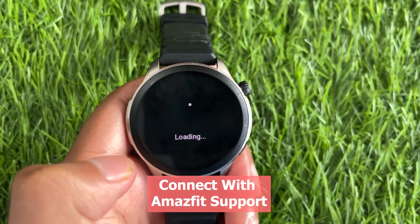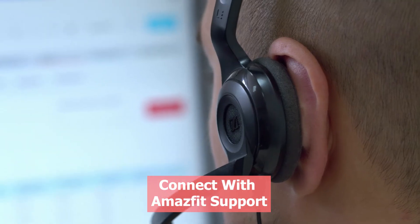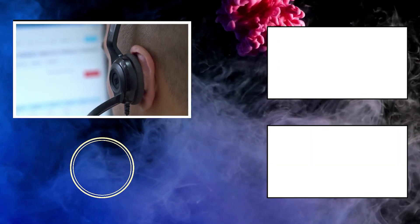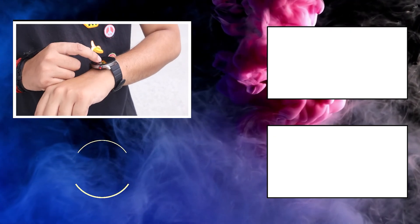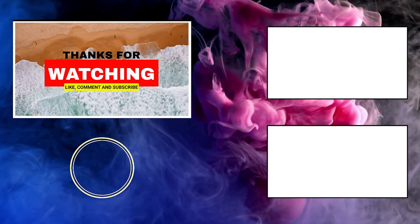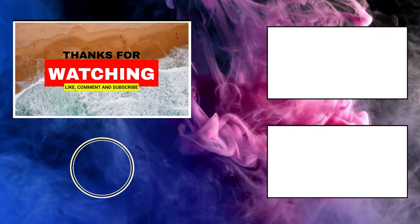If nothing works, contact Amazfit support and check your issue with them — they will provide better solutions so that your Amazfit displays the weather correctly. We hope this troubleshooting guide has been helpful. If you found this video informative, don't forget to hit the like button, share it with your fellow Amazfit users, and subscribe to our channel for more tech tips and solutions.